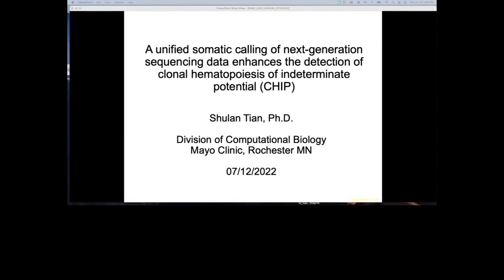My name is Shu Lan Tian, and I'm an assistant professor at Mayo Clinic. Today I will give a presentation on Unified Somatic Calling of Next Generation Sequencing Data Enhances the Detection of Clonal Hematopoiesis of Indeterminate Potential, which is hard to say — so we'll just call it CHIP.